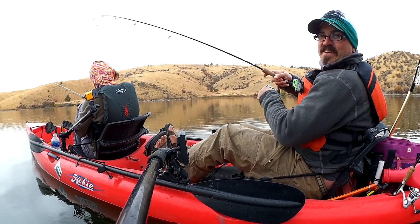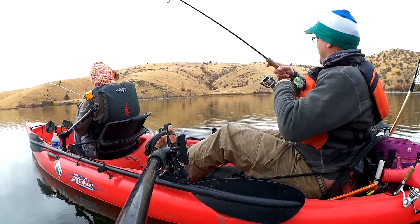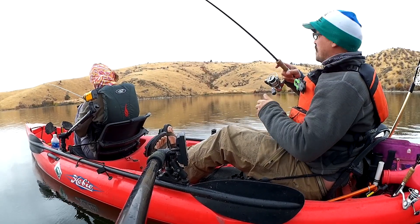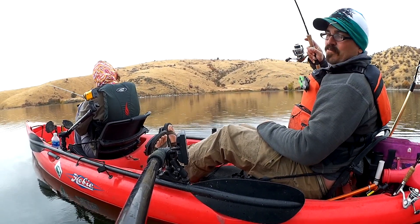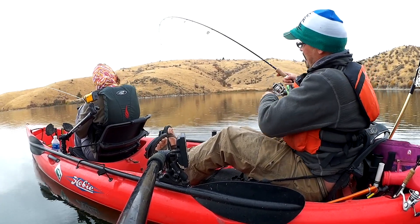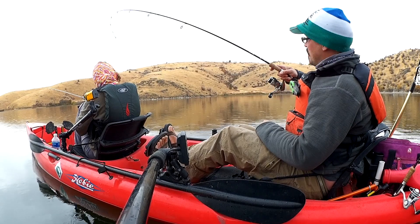Welcome back to another episode of Cascadia Kayak Angler. Today we're out at McGinnis Lake targeting large brook trout. This is one of the few places in the state that consistently produces really large brook trout in the two to four pound range.